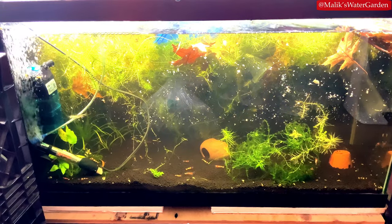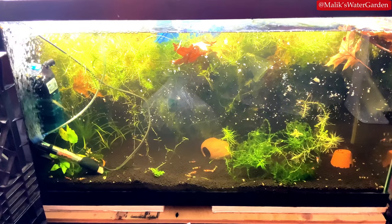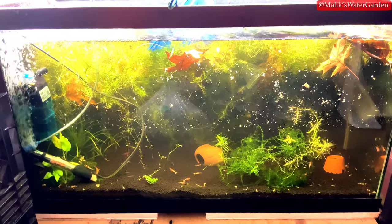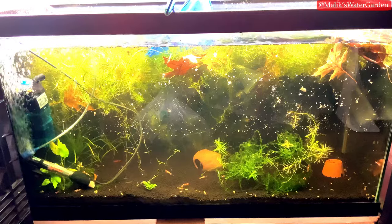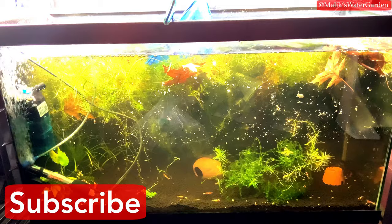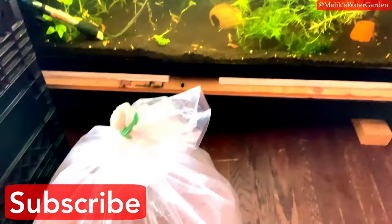I'm also setting up a few more tanks in the fish room for them, so you will see a lot more of these guys in the coming days and weeks. This is a last-hope attempt to save their lives because they are not doing too well from being shipped. Here we are — you will see them in a second.